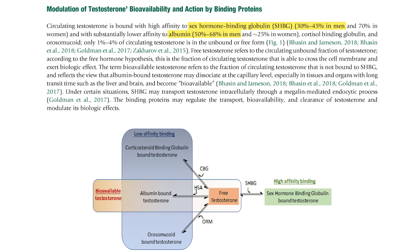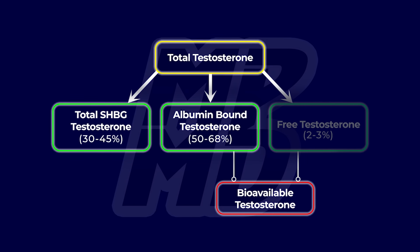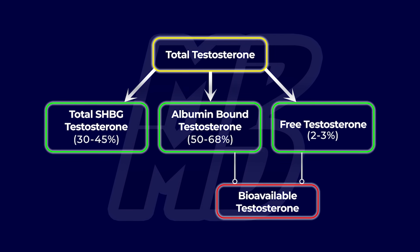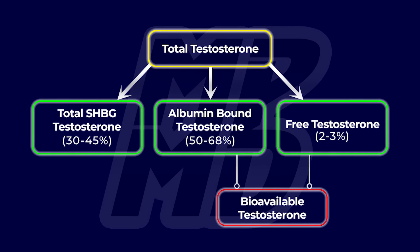Then, interestingly, a very small percentage is actually freely circulating and directly available to tissues — roughly two to three percent. So you have 30 to 45% bound to SHBG, 50 to 68% bound to albumin, and roughly two to three percent free in an unbound state.